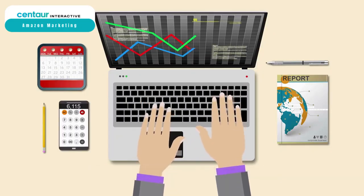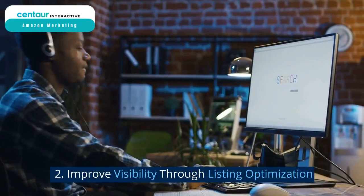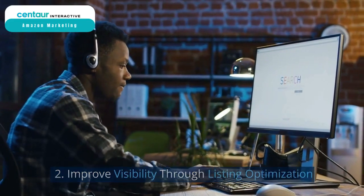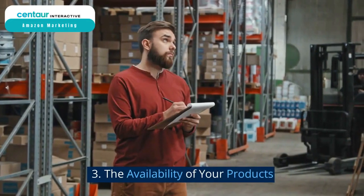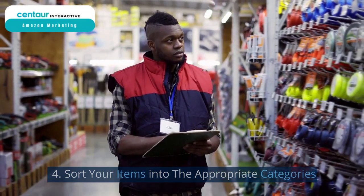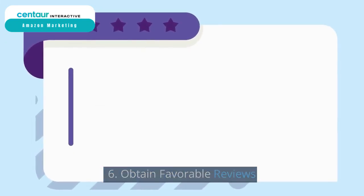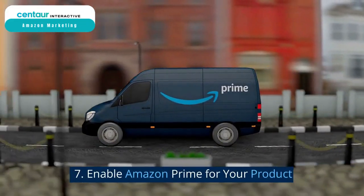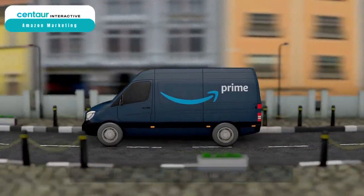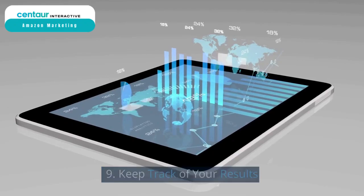How to improve sales rank: Number one, keyword research. Number two, improve visibility through listing optimization. Number three, the availability of your products. Number four, sort your items into the appropriate categories. Number five, Amazon advertisements. Number six, obtain favorable reviews. Number seven, enable Amazon Prime for your product. Number eight, competitive pricing. Number nine, keep track of your results.